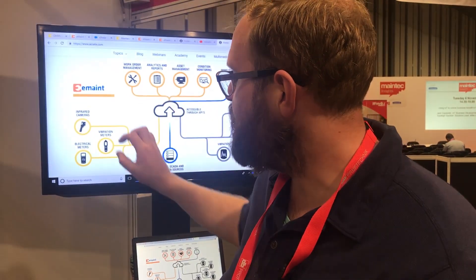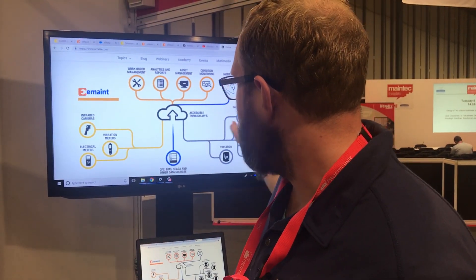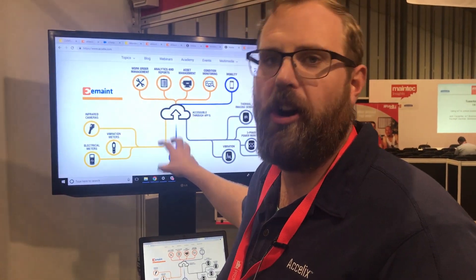The challenge for these organizations is that this data tends to be siloed. Whether it's data in my software, data from my tools, data in my sensors, or in third-party solutions like my SCADA or BMS, that data tends to remain siloed.